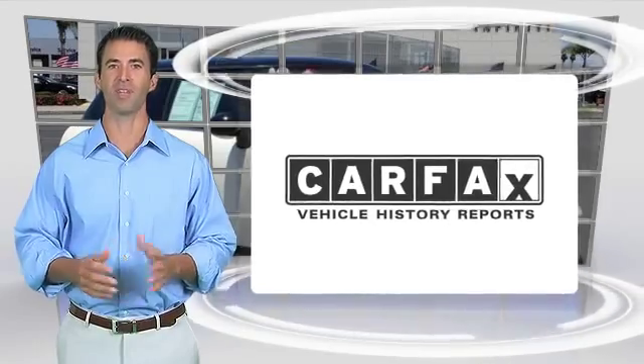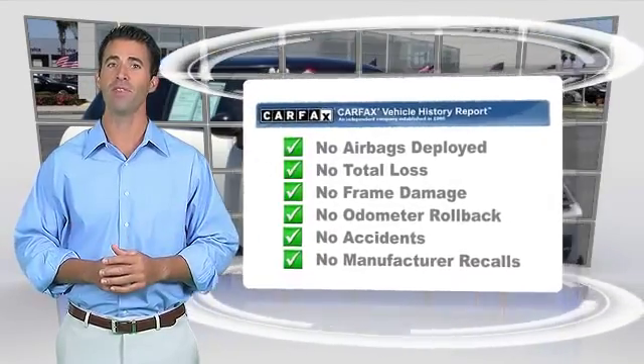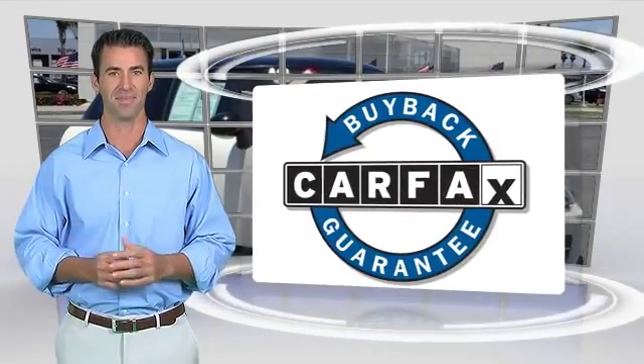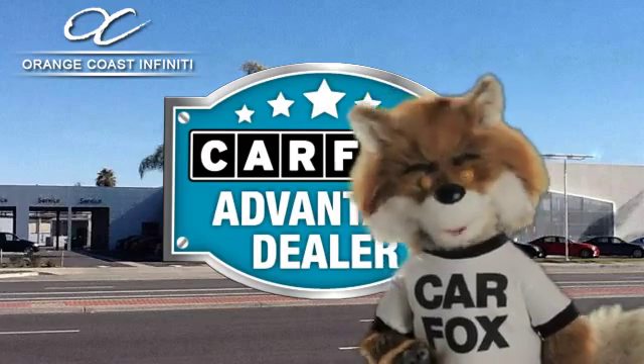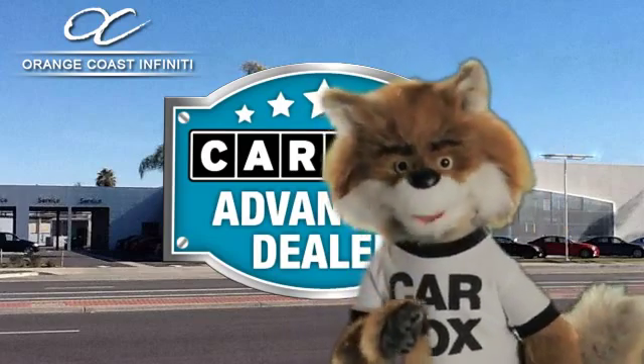Here's another high-quality vehicle with the Carfax Vehicle History Report. Be sure to find a complimentary copy of this report online or contact the dealership. This vehicle qualifies for the Carfax Buyback Guarantee. Just say show me the Carfax at Orange Coast Infinity, a Carfax Advantage dealer.